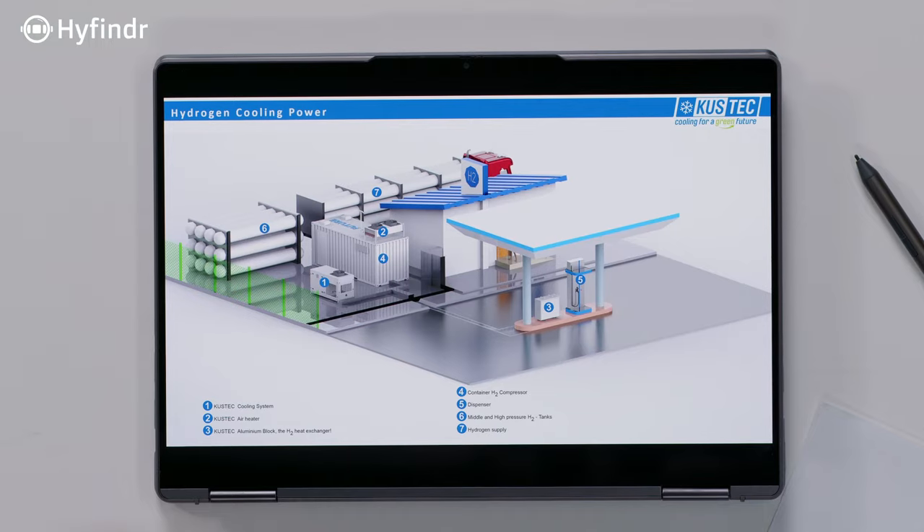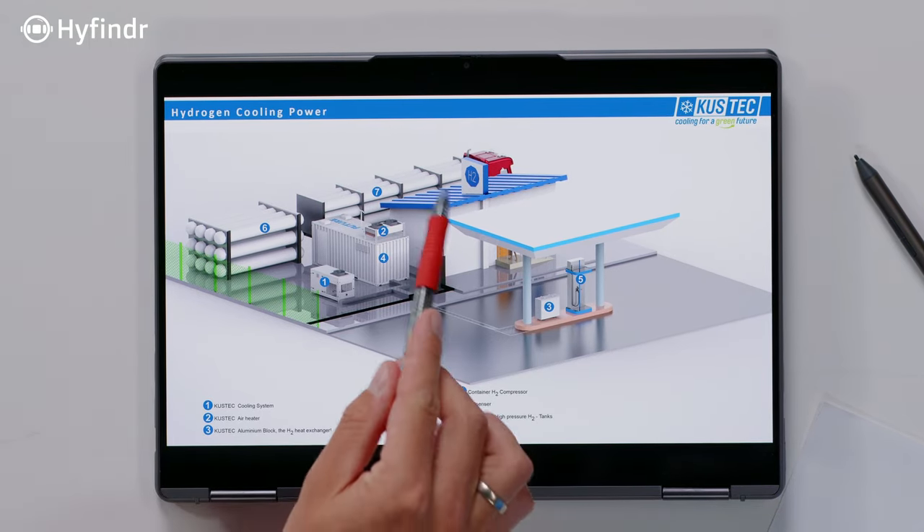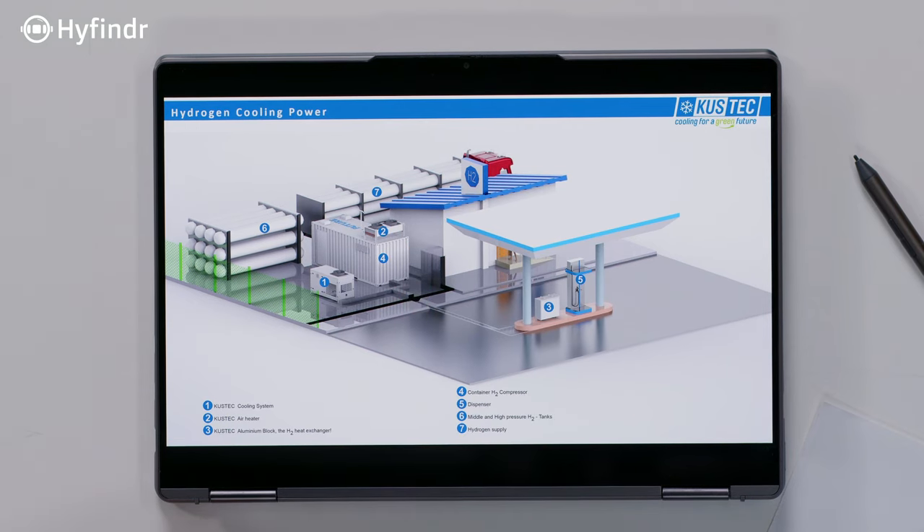Where is this needed? Our units are needed at hydrogen filling stations. Maybe can you tell us a little bit more about that — where they are needed and how that works? I can show you on our example of a hydrogen filling station. At position 7 you see the supply of the station — in this case it's a tube trailer, but it can also be an electrolyzer. At 6 there is high-pressure storage for hydrogen, and at 1 is the cooling unit.